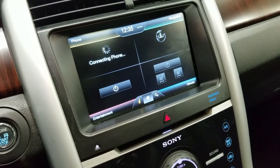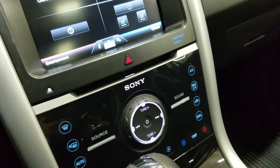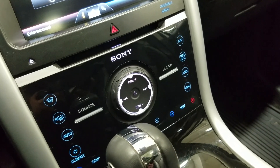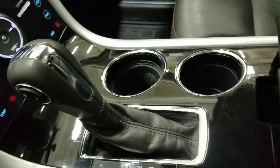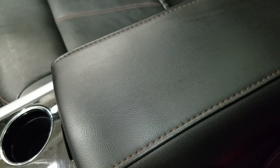Our driver can also view the display of the rear view camera. Down below we have our SYNC controls, as well as our dual climate control area, which includes air conditioning and heating for the entire cabin. Driver and passenger can also enjoy heated seats. We have our console gear shift, dual cupholders, and our center console that provides tons of storage.